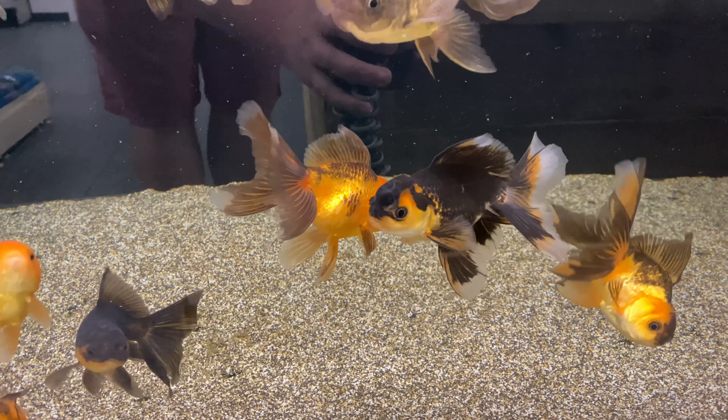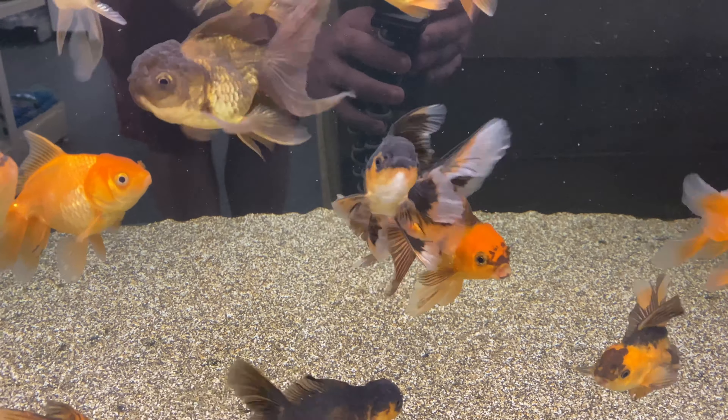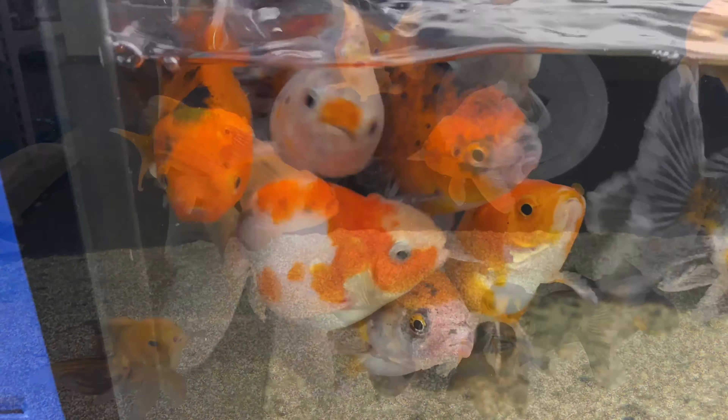Now a few of these orandas — a couple of them look a bit like a Rosedale oranda, correct me if I'm wrong, but a couple of those caught my eye.